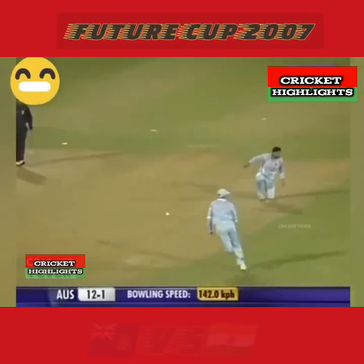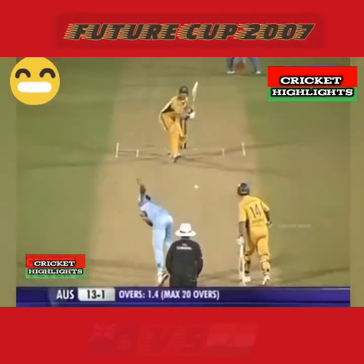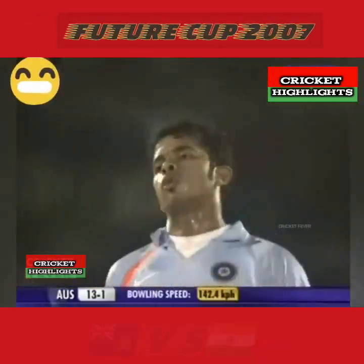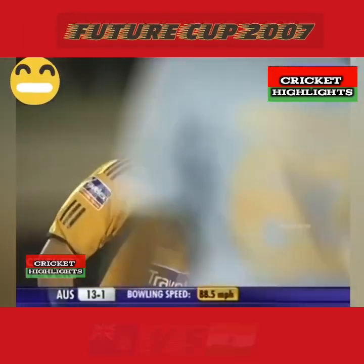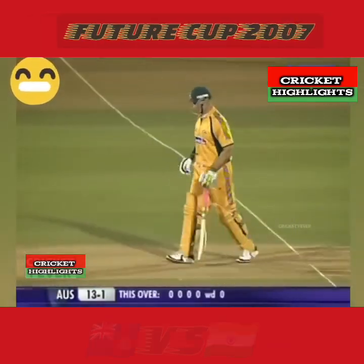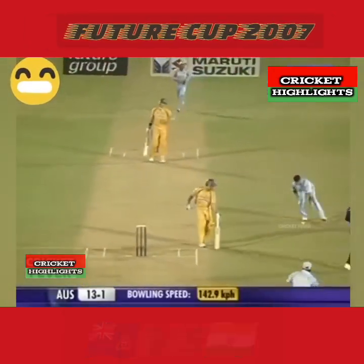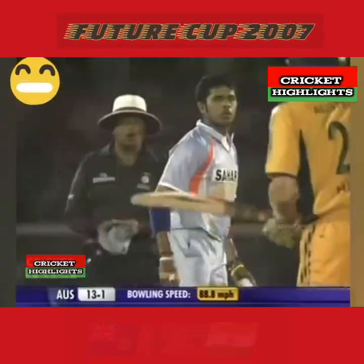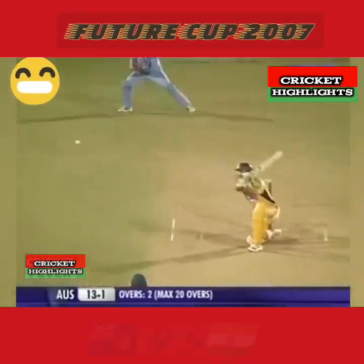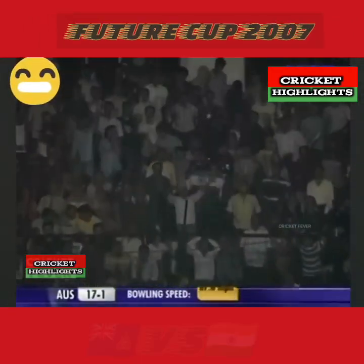That was in the air - didn't carry. He wasn't in control of it. Let's go outside the off stump. So Matthew Hayden - five deliveries and he isn't off the mark yet. Well, a dot ball to end the second over. It's 13 for 1. He's got the outside edge - got it on the way for 4. In fact it's the bottom edge - two balls.